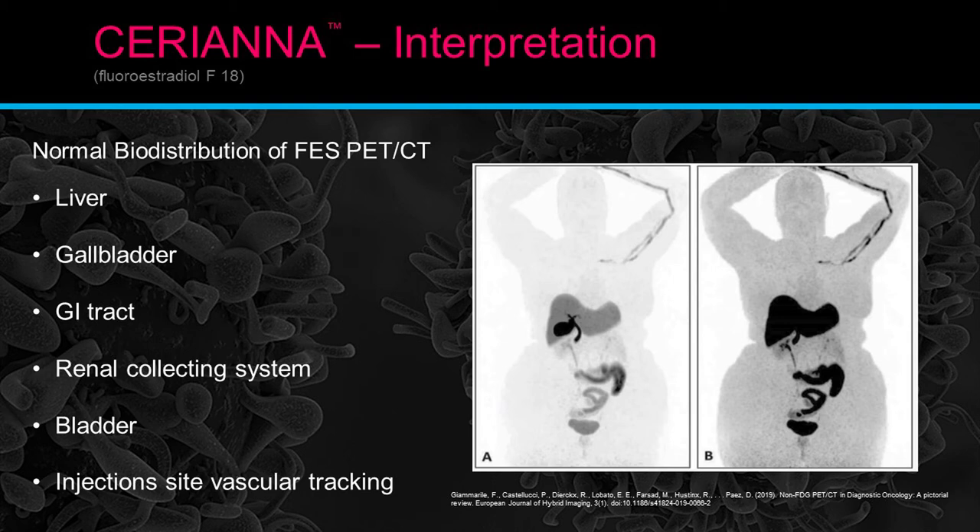There are two normal exams shown: one is a wide windowing that allows you to evaluate the liver and biliary tract, and when you have tighter windowing, that all blacks out, but you get more detail in the outer portion of the body outside the abdomen. Whenever you're evaluating these exams, you need to switch back between intensity levels to evaluate the liver and biliary system.